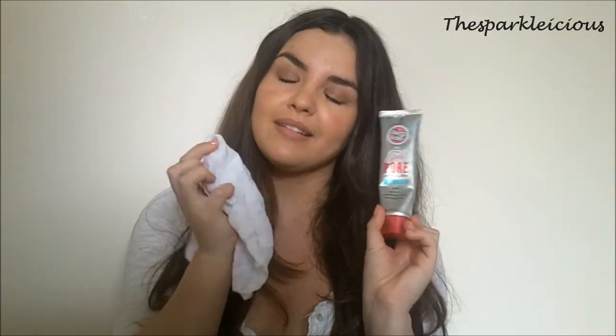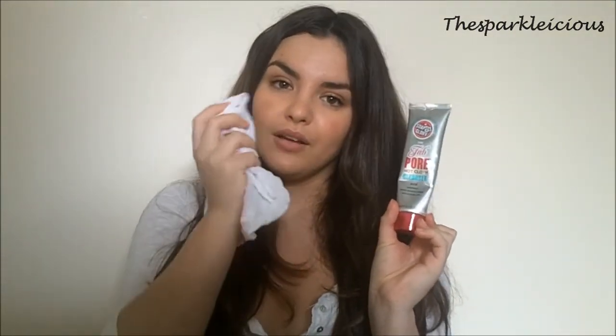I love using hot cloth cleansers when I'm in the bath. I'll smooth them over my face, let them sink in for a while, then run the muslin cloth under hot water, place that on my face, leave it for a couple of minutes, massage it off, and you're left with the most perfect, glowing, beautiful, clean skin.